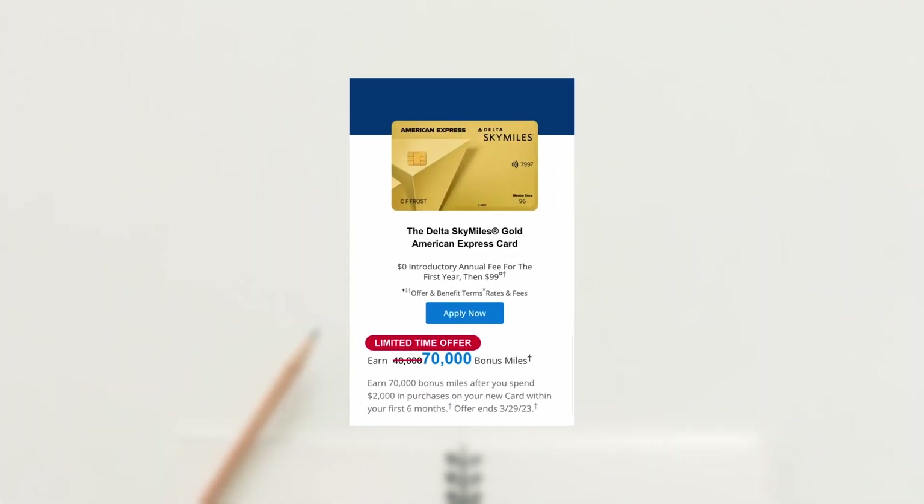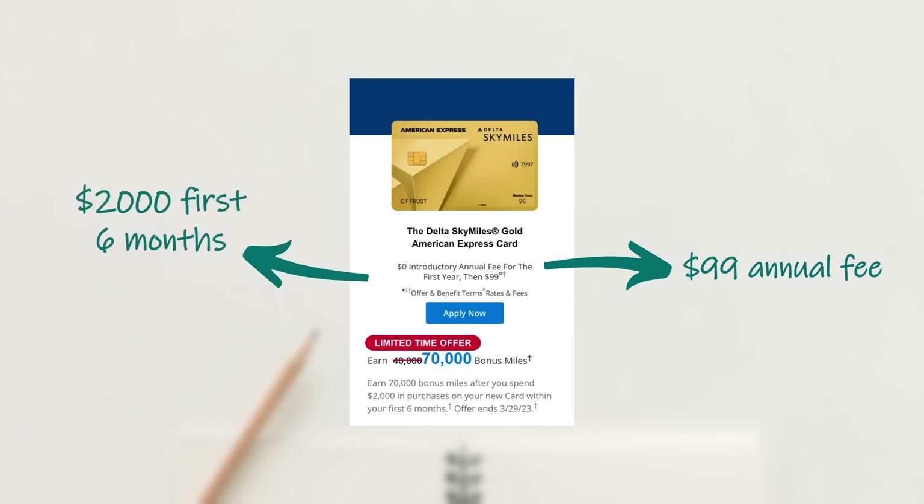Gold is the most basic Delta SkyMiles card and has a $99 annual fee. They also have a very low minimum spend compared to other cards at just $2,000 in the first six months, and that gives you about 70,000 bonus miles.